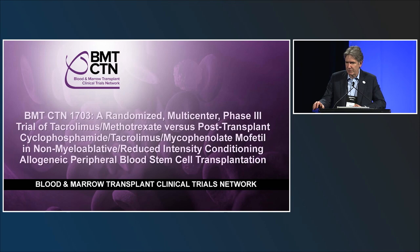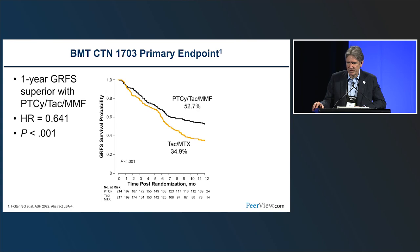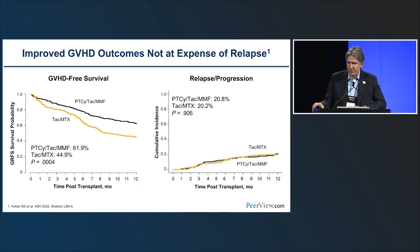Post-transplant cyclophosphamide was then moved forward to BMT-CTN-1703, or PROGRESS 3, presented as a late-breaker abstract at ASH and currently under review for publication. This was a phase 3 randomized trial comparing RIC transplant with a 7-of-8 or 8-of-8 donor using tacrolimus/MMF with post-Cy versus standard-of-care tacrolimus/methotrexate, with all patients receiving peripheral blood stem cells. This was a positive trial showing a significant difference in the one-year endpoint of GRFS — graft-versus-host disease relapse-free survival, incorporating grades 3-4 acute GVHD, moderate-to-severe chronic GVHD, and relapse — in favor of post-Cy, with no difference in relapse between groups.